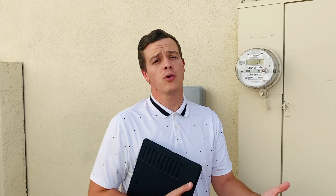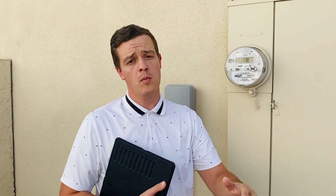Hey Arizona homeowners, there's a brand new solar program that allows you to go solar with no money out of pocket.